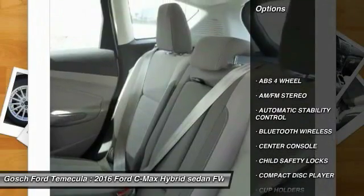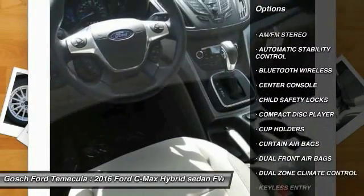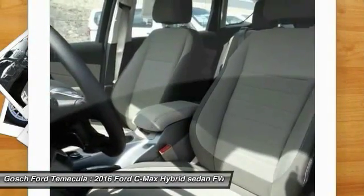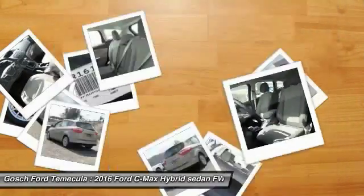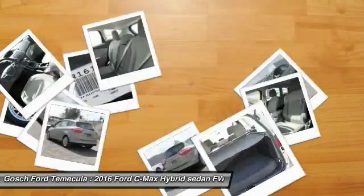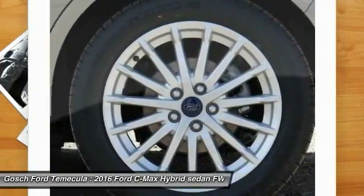Traction control, keyless entry, leather-wrapped steering wheel, Bluetooth wireless data link for hands-free phone, automatic stability control, AM-FM stereo radio, child safety locks, power door locks, center console, dual front airbags.